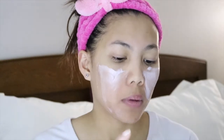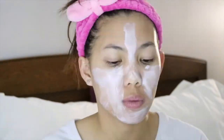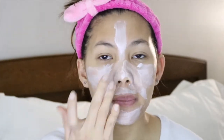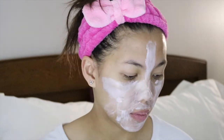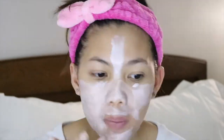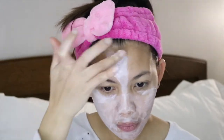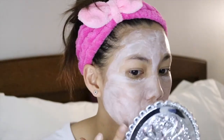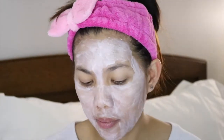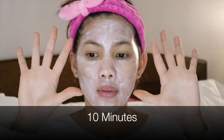It acts like a scrub as I apply it on my face. I didn't experience any stinging or burning feeling, so that's good. I'm going to leave it for 10 minutes.